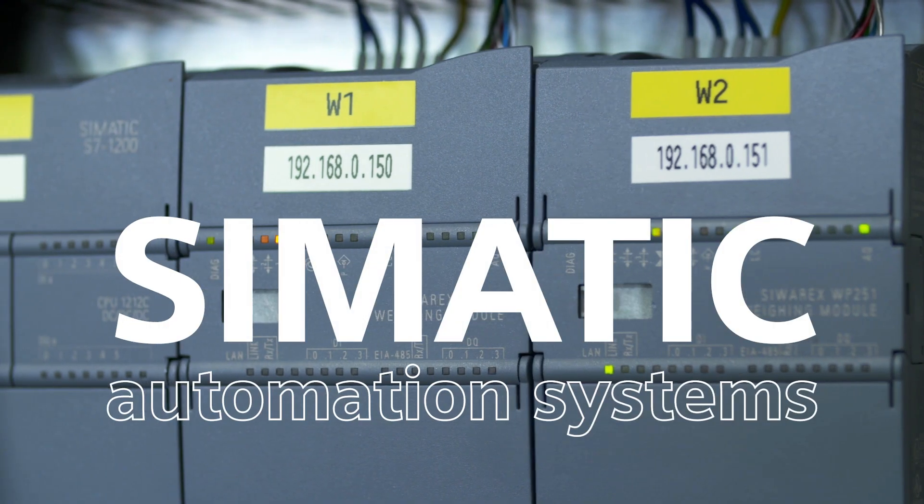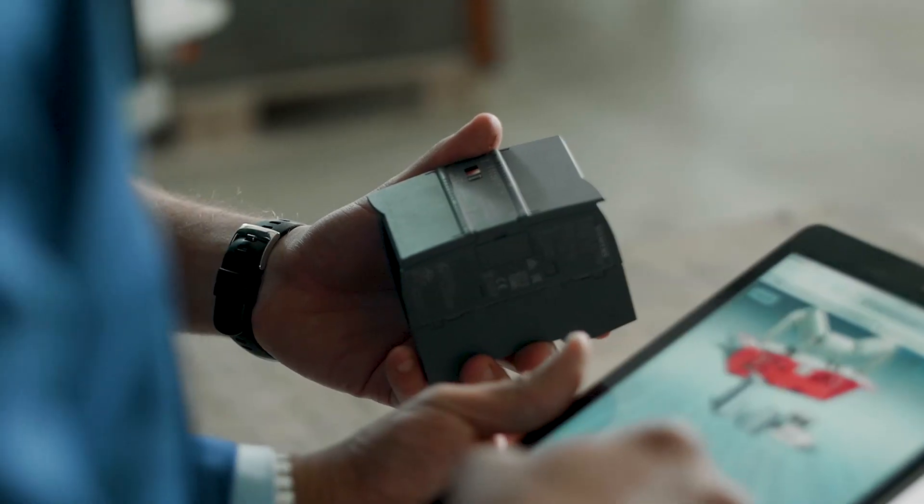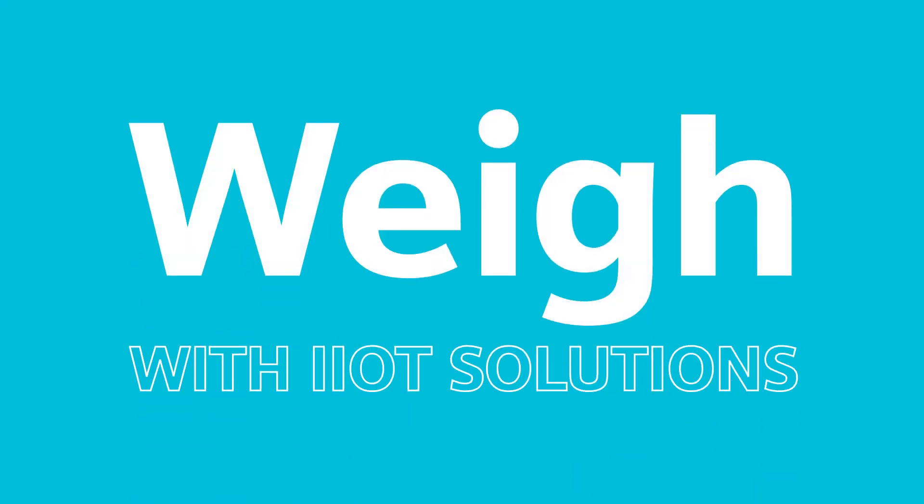Weigh with integration into CMATIC automation systems and experience how easy programming and service will become, and how comprehensive diagnostics can be. Or choose the standalone options and enjoy high flexibility in the setting of your application.